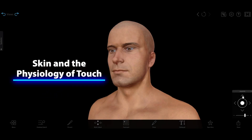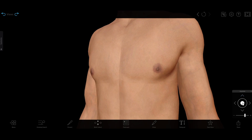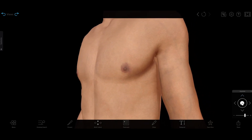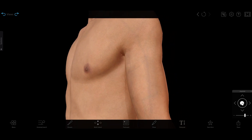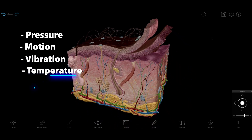Today, we're going to take a deep dive into your sense of touch. You might not always think of your skin as one big sensory organ, but sensing touch is one of its main functions. Your skin is full of a wide variety of sensory receptor cells that help you detect pressure, motion, vibration, temperature, and more.